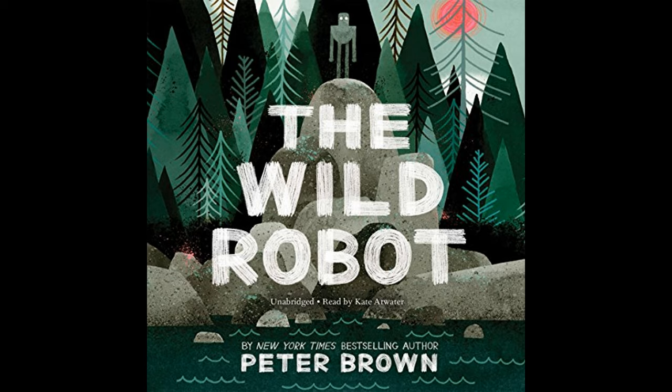Ultimately, Peter Brown's The Wild Robot is a tale that transcends the mere story of a robot's survival. It is a poignant exploration of adaptation, motherhood, friendship, and the innate drive for life to connect, protect, and flourish — whether organic or mechanical — in the face of the ceaseless challenges posed by both nature and civilization.